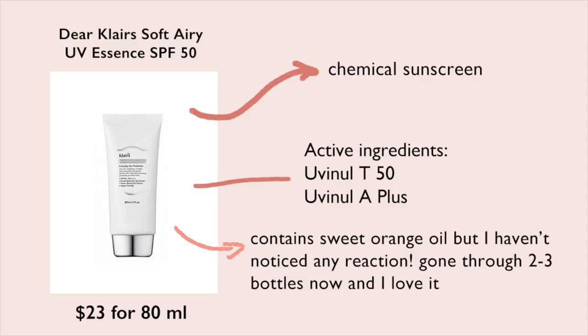I'm pretty much out of this one — it's the Dear Klairs Soft Airy UV Essence, and I've gone through about two bottles now. I really like this sunscreen. It's also a chemical sunscreen. Interestingly, it also contains citrus peel oil, but it doesn't cause the same sensitivity or tingling that the Apew one did. I've gone through so many bottles with no reaction, so maybe they have different concentrations.